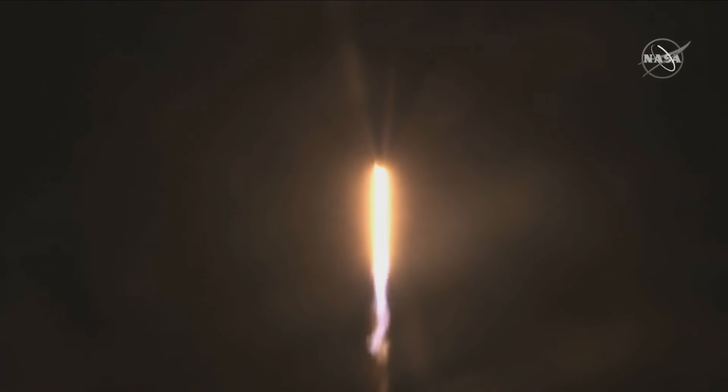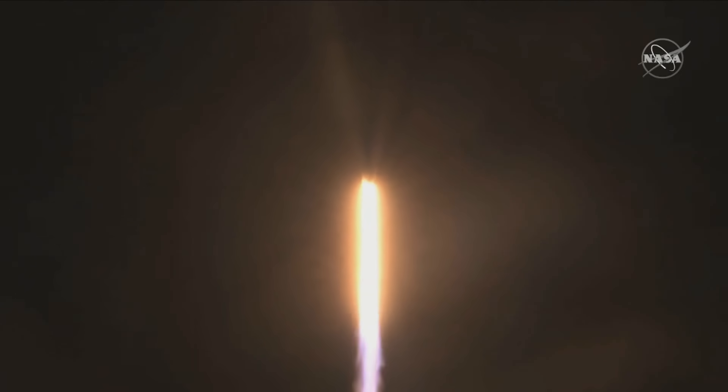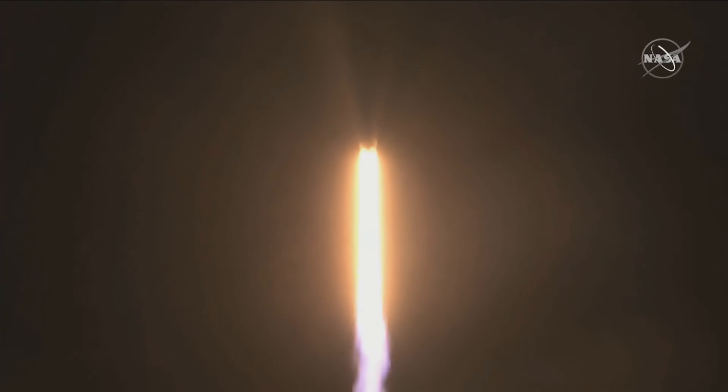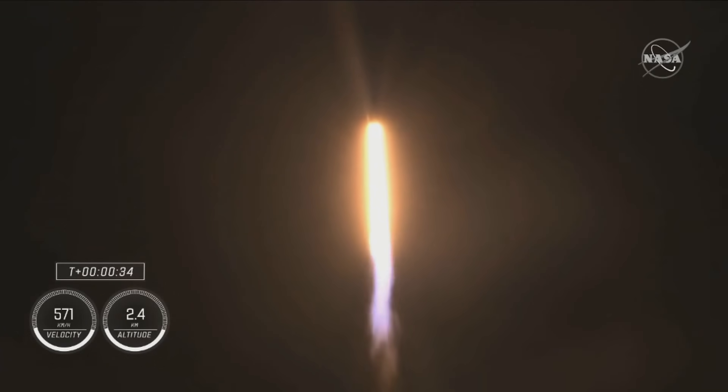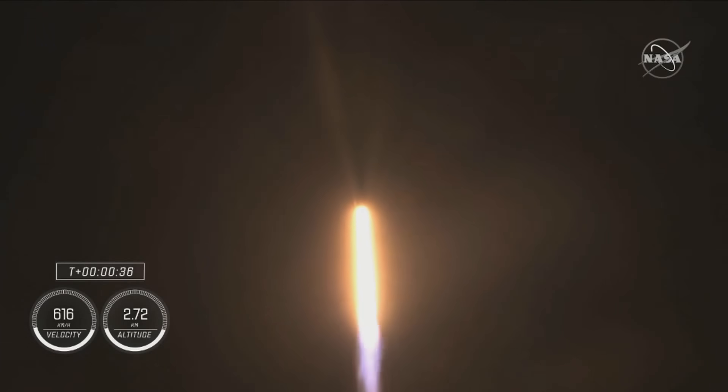M1E propulsion is not moving. That's the way we want to hear. Stage 1 propulsion is nominal. It's 30 seconds into this historic mission, flying crew on board Dragon and Falcon 9.